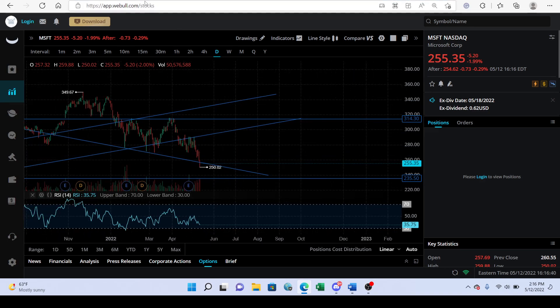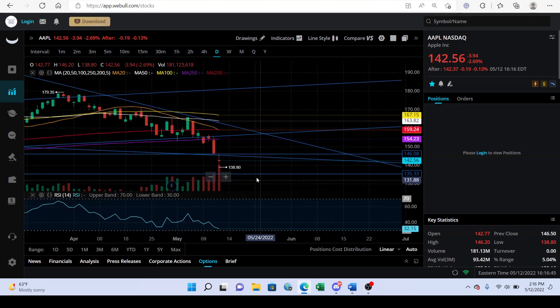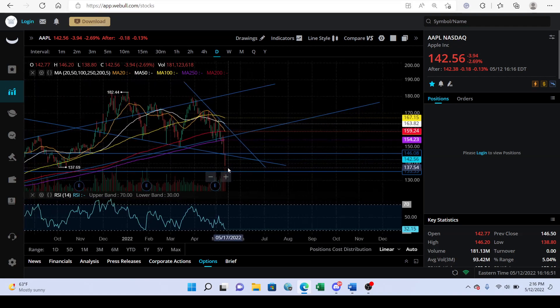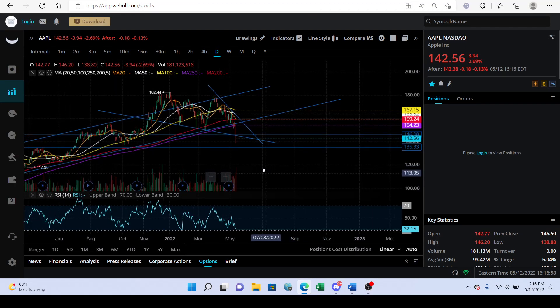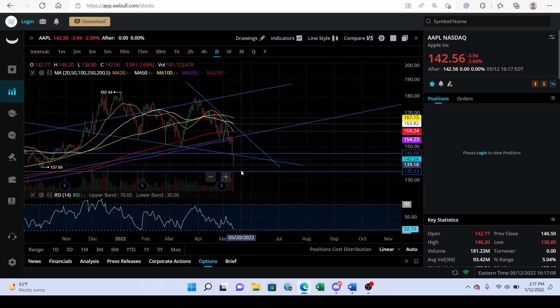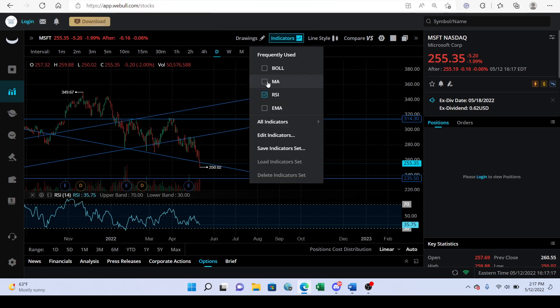Looking at volume on Apple: today's volume was extraordinarily high — the selling volume was unreal. So I'm not too bullish on Apple here given this selling volume and this knife down. We do have that doji, so maybe we could see that reversal, but it's uncertain.